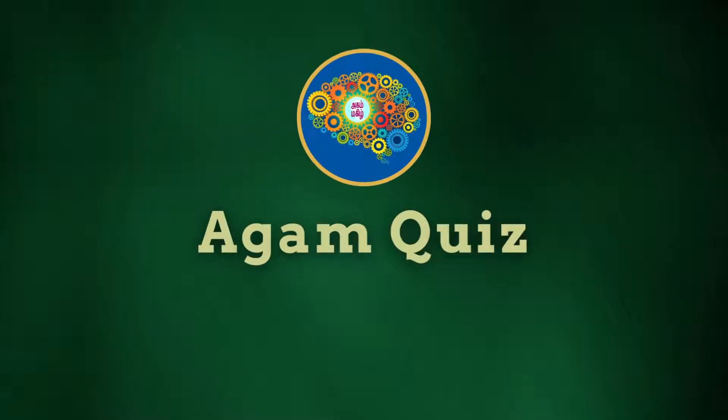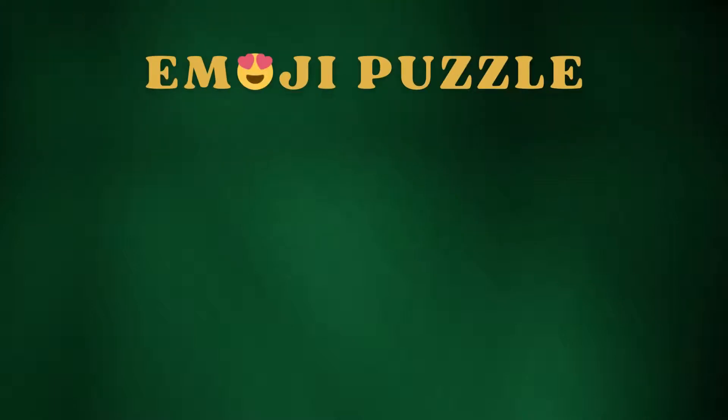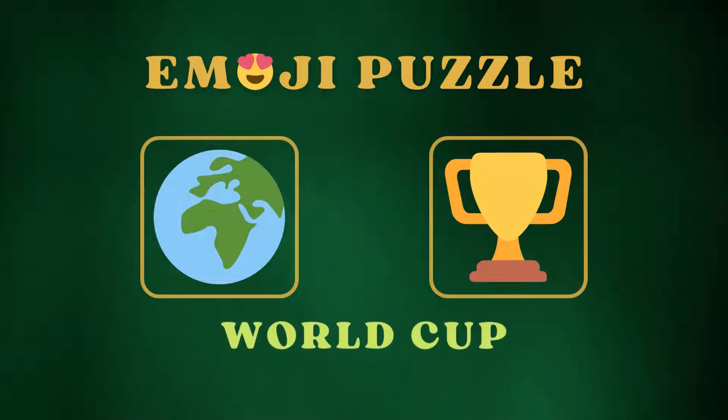Hi friends, how are you? Welcome to Agamquiz. Let's play emoji puzzle. In this video, two emojis will appear on screen. You need to find out the matching word with that emoji combination.